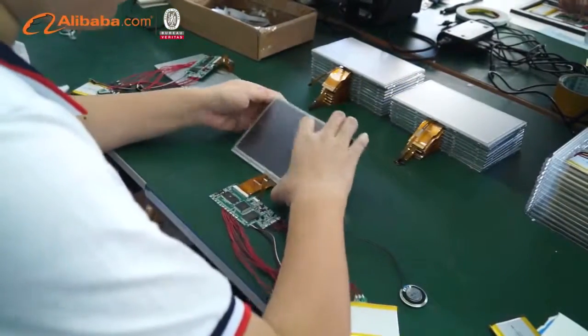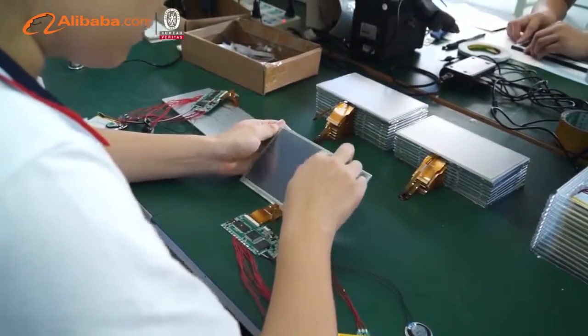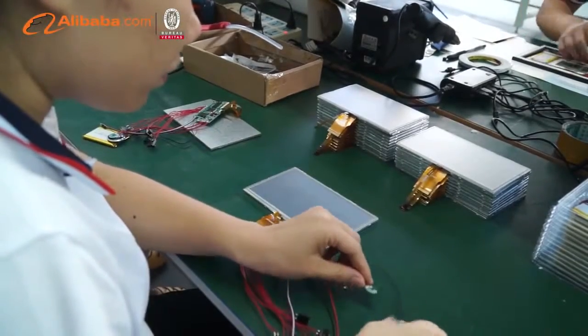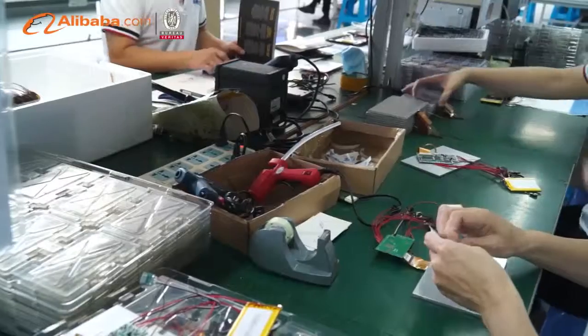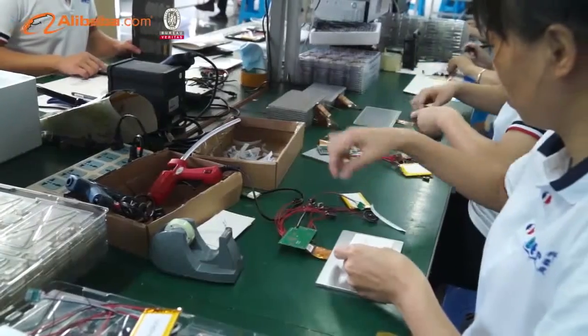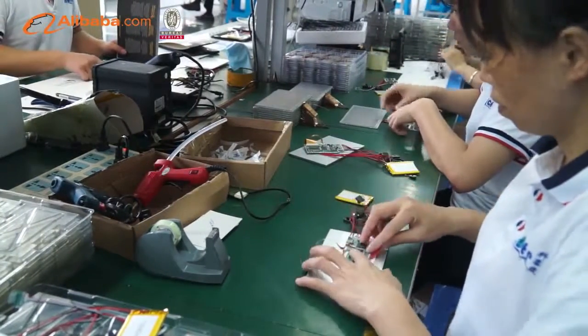Our monthly production capacity can reach 45,000 pieces. We are dedicated to quality control and thoughtful customer service. Each product must pass 5 times strict QA-QC inspection, and our experienced staff members are always available to discuss requirements and ensure full customer satisfaction.